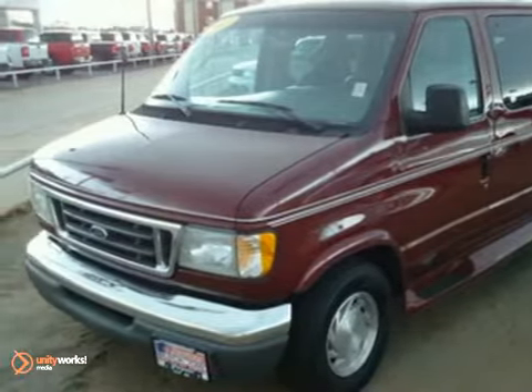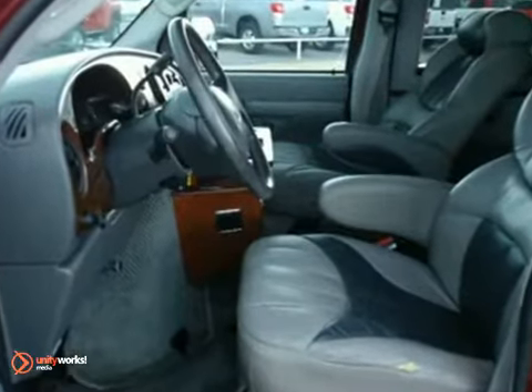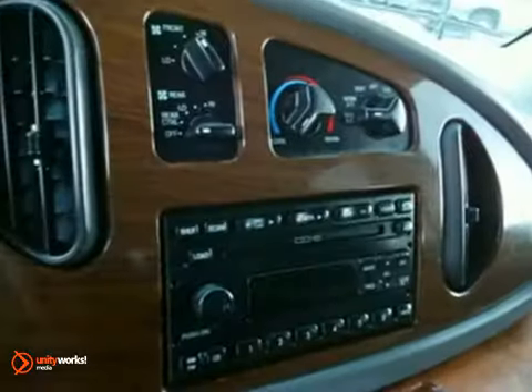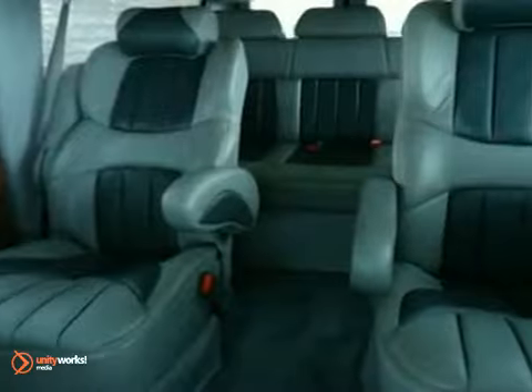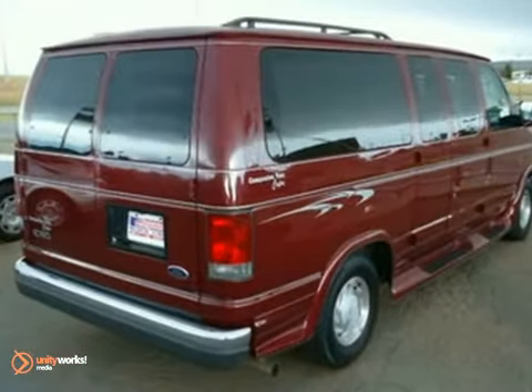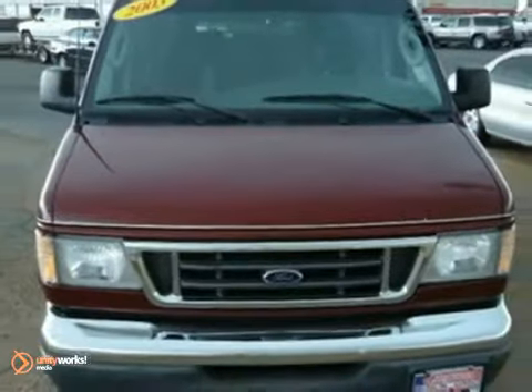We think you'll like this 2003 Ford E150 Passenger Van XLT. It comes equipped with a CD player, leather seats, and cruise control. The privacy glass and power locks and windows make this Ford hard to pass up. Come in and take a look for yourself.